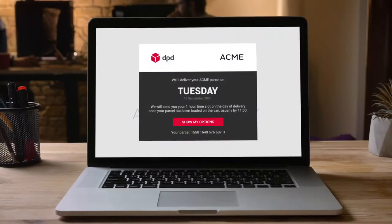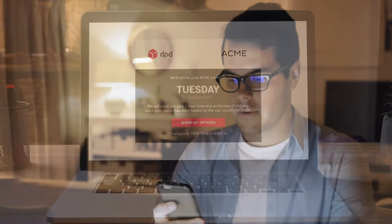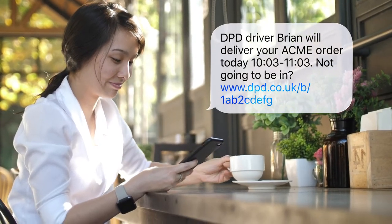A DPD delivery: if you know DPD will be delivering your order, here's what happens next. If the sender has shared your email or mobile number with us, we'll send you a notification the night before delivery. Then on the morning of delivery, you will get a one-hour delivery time slot, which is provided as the driver leaves the depot.